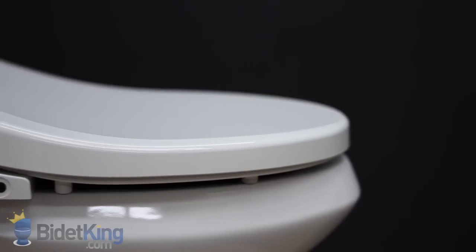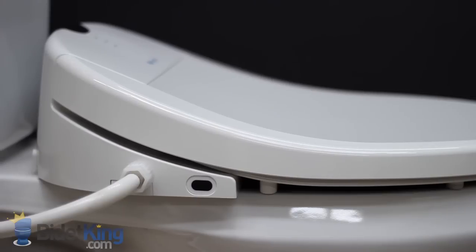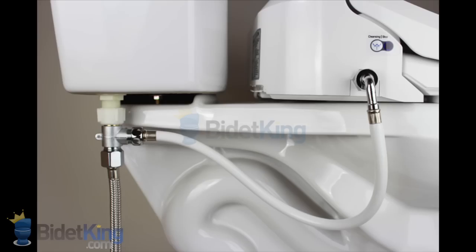On the left side of the unit, we see where the water supply hose connects to the seat. While this video shows the hose sticking out to the side, the Swash 1000 supply hose has since been updated to angle downward with a chrome 90-degree end as pictured here.